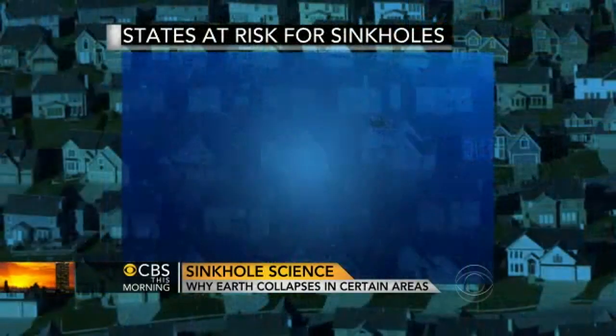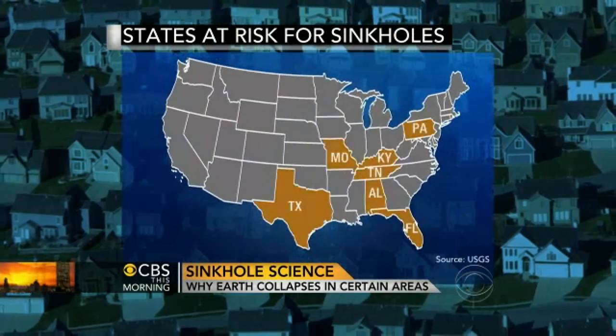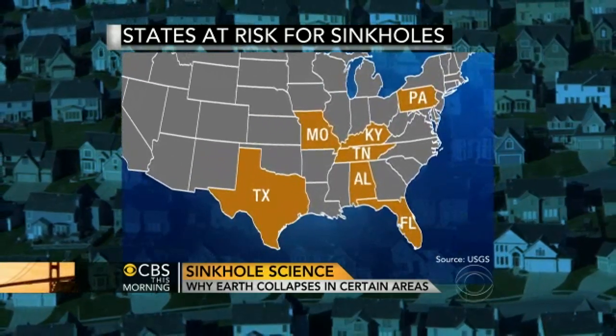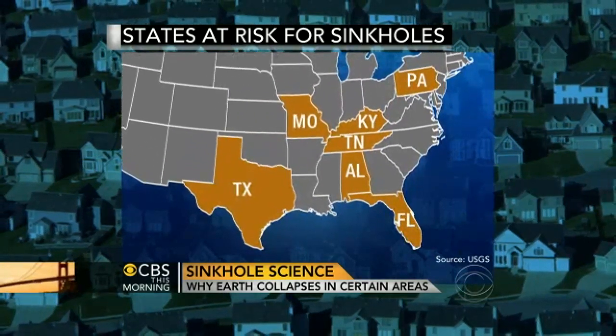Are there other states other than Florida where this is a problem? Yes, there are seven states where this is a growing problem: Texas, Alabama, Tennessee, Pennsylvania, Kentucky. This is not confined to Florida — areas where there are large limestone deposits and a lot of moisture. That's the key.